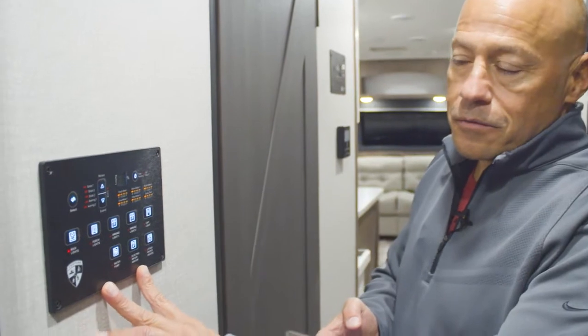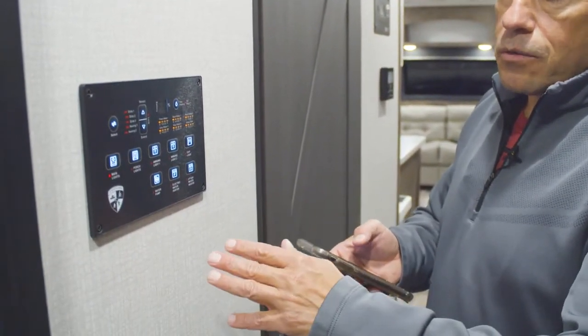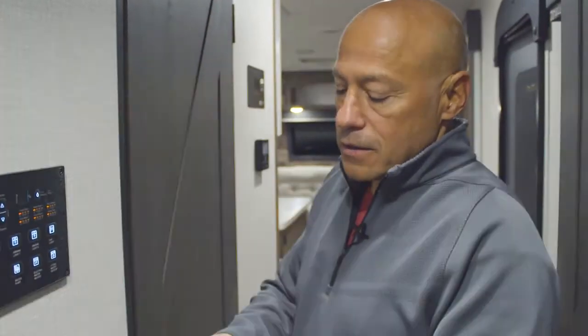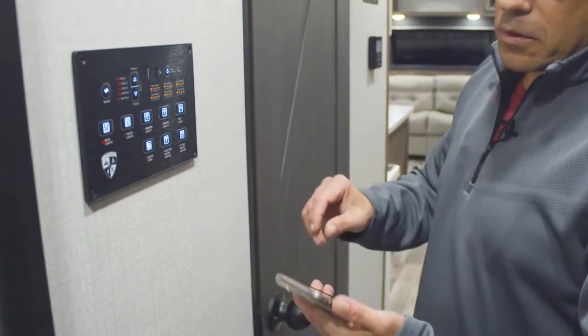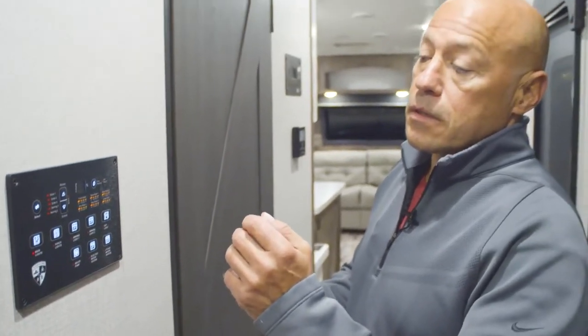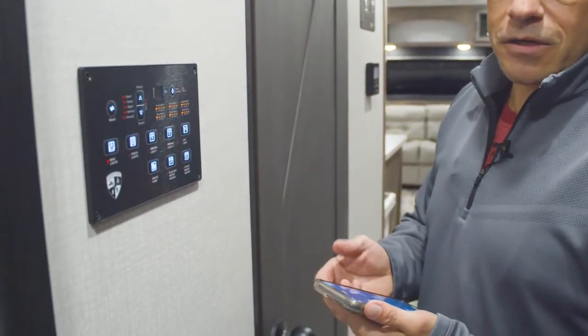Here is your IRV control panel, which is Bluetooth compatible. Once you hook it up to your phone you can run your slides in and out, turn your lighting on and off, turn on your water pump, check your tank levels, and monitor your LP. It does all kinds of things — it's a really nice feature to have.